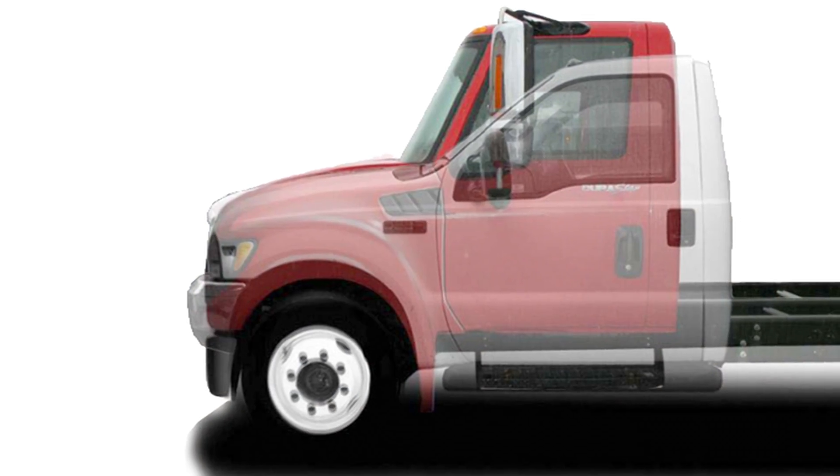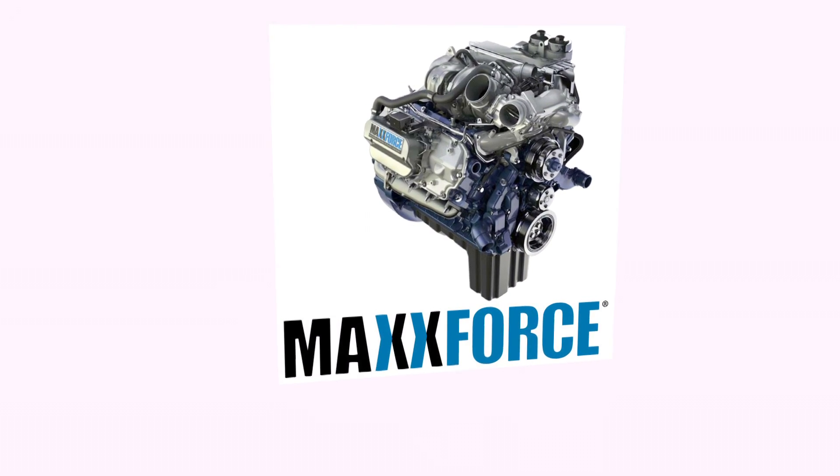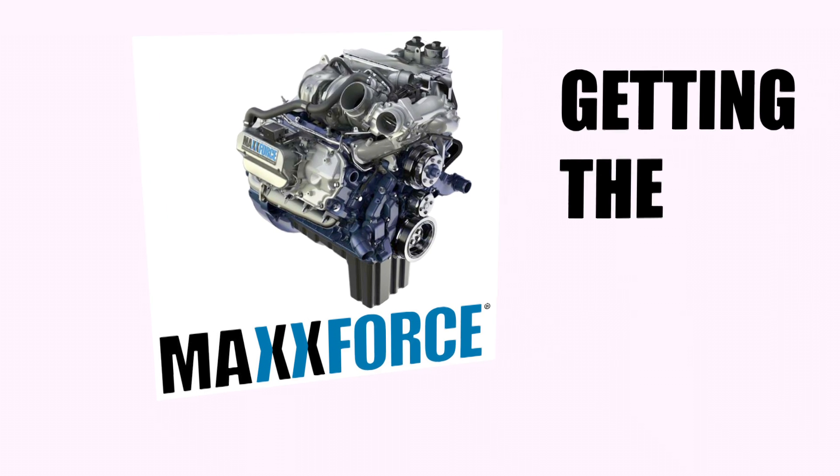It's customizable. Dry van, dump, flatbed, utility, or refrigerated bodies — the choice is yours. The Max 4-7 engine means nothing gets between you and getting the job done.